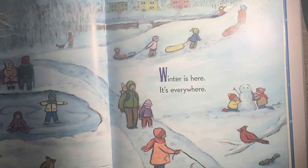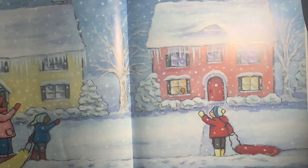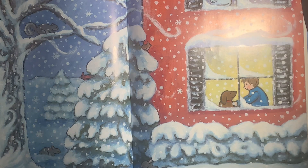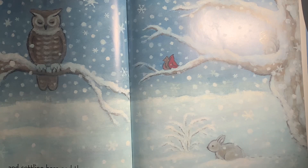Winter is here. It's everywhere. It's falling from the sky, and sitting on houses, and dripping from the roofs, and sticking to the trees in clumps and curls. Winter is reaching through the branches, and crouching in doorways, and settling here and there, softly, so softly.